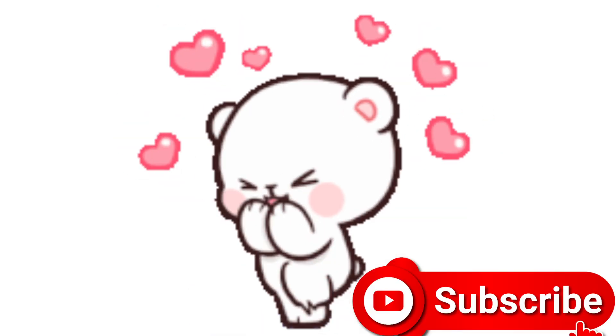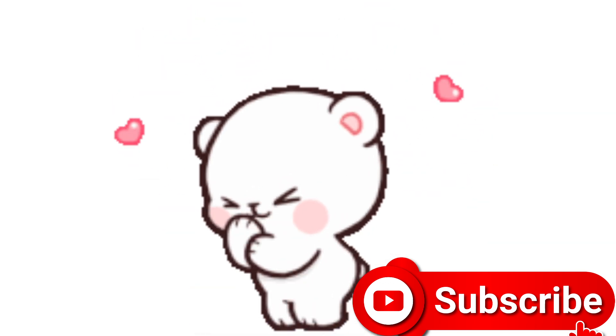So friends, today is no more. Thank you. Thanks for watching. If you like this, please subscribe to my channel and press the bell icon for further notifications. Bye-bye. Take care. We will meet in the next video.